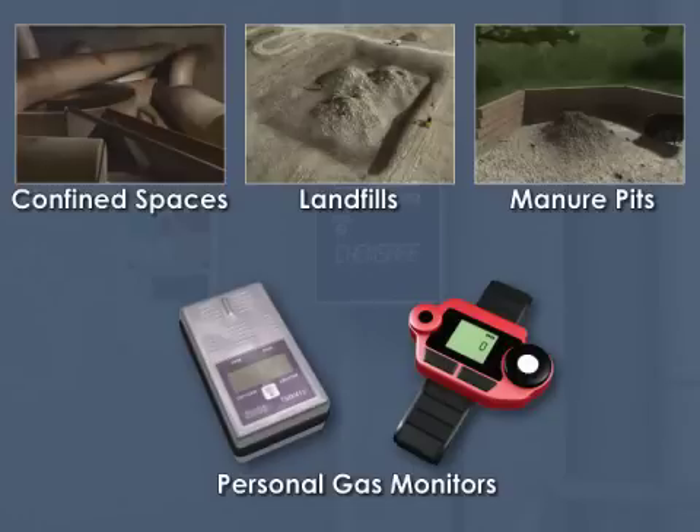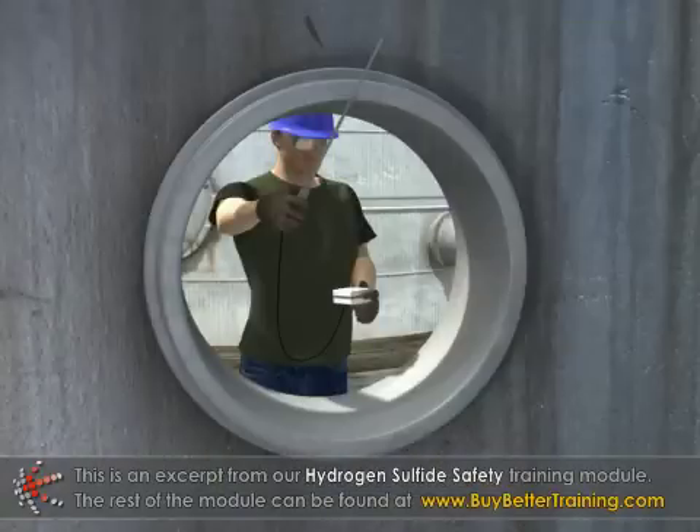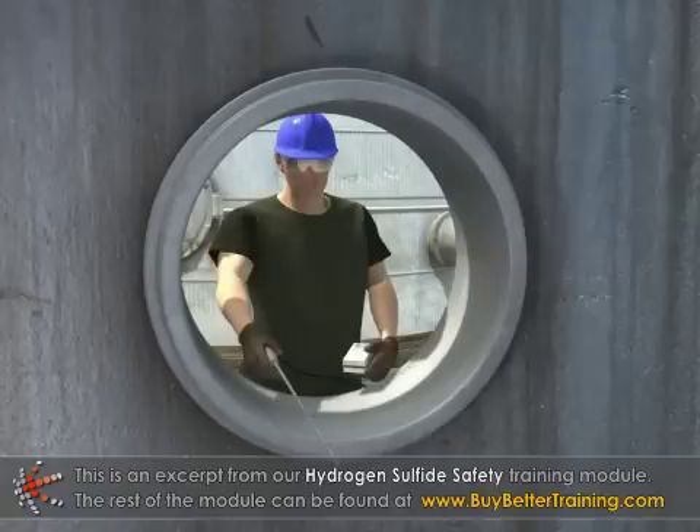Personal gas monitors vary in size and shape and are a portable way to test the air for toxic gases. Because H2S can settle in low places, it is necessary to test multiple areas within the working space to ensure that no H2S is present.